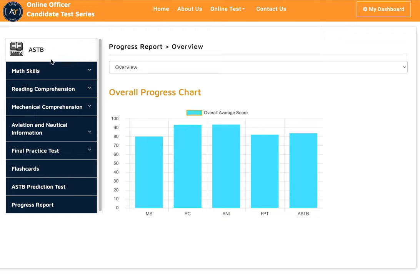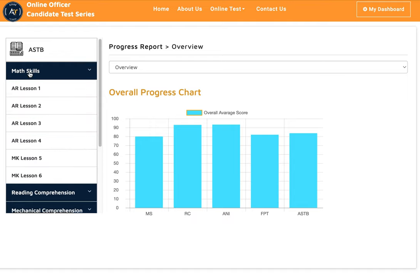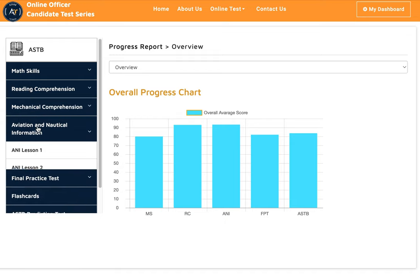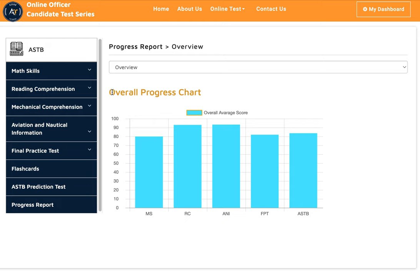As you know, the ASTB is for people who want to join the US Navy as an officer in the aviation field. Aviation field test prep actually depends on your math skills, reading comprehension, mechanical comprehension, and aviation and nautical information. So we did one-on-one tutoring with him and he did pretty good.